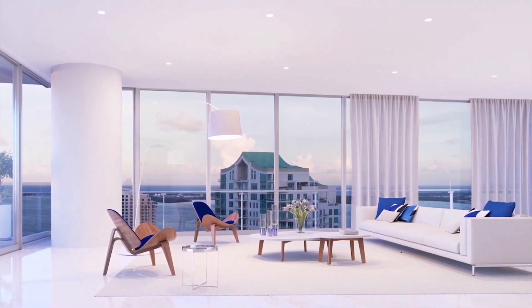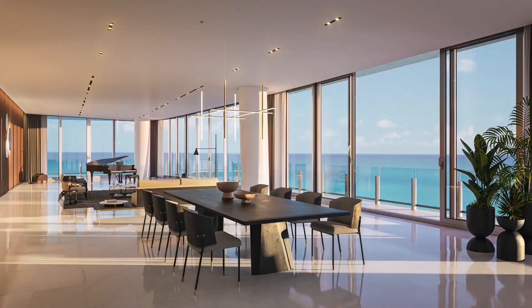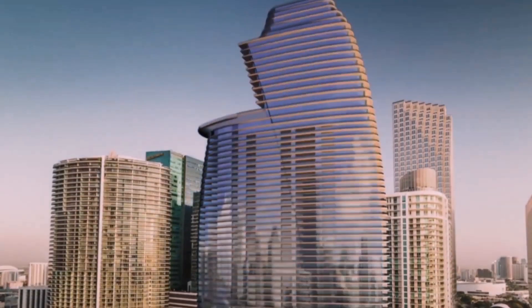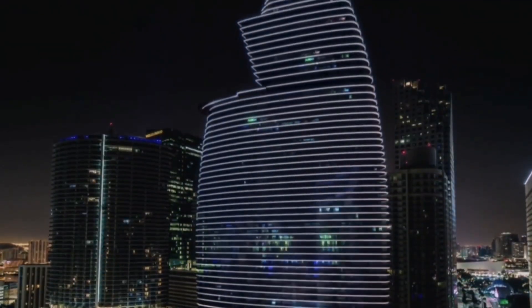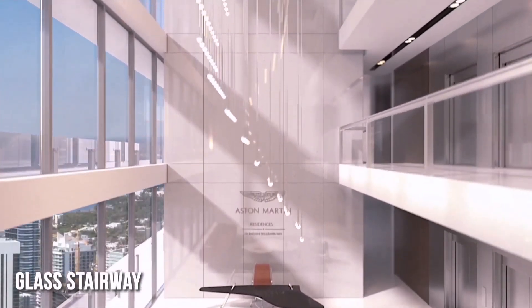Construction of the 66-story luxury residential complex in Miami began in 2017, and the project was originally planned to be completed four years later. Now the deadline has been shifted to early 2023. Despite this, about a dozen apartments remain available in the entire high-rise.